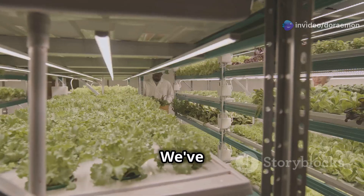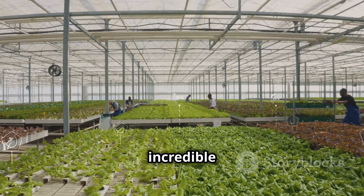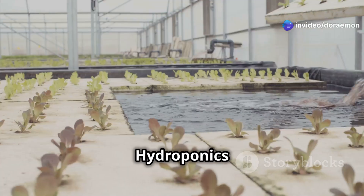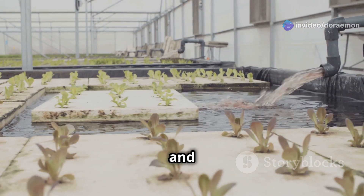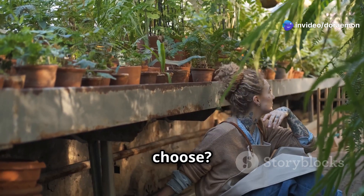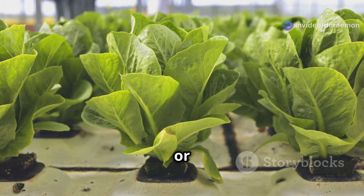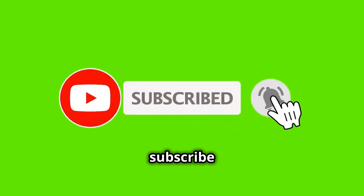Well folks, we've reached the end of our epic battle between hydroponics and aeroponics. Both methods are incredible examples of how innovation is transforming the way we grow food. Hydroponics is the reliable workhorse — affordable, easy to manage, perfect for beginners. Aeroponics is the high-performance sports car — more expensive and demanding, but capable of incredible results. Let us know in the comments which method you'll choose, and don't forget to like and subscribe!